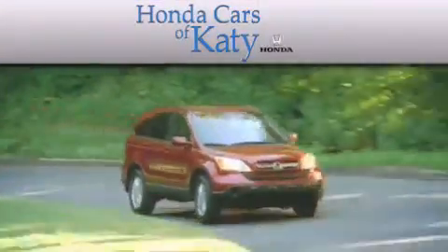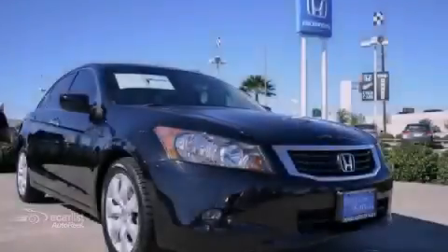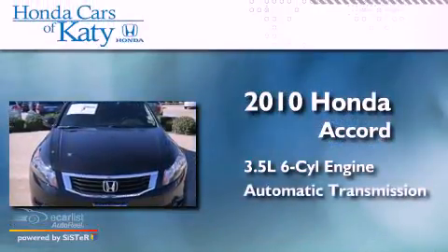Another fine vehicle offered by Honda Cars of Katy. This is a 2010 Honda Accord. It has a 3.5-liter six-cylinder engine and an automatic transmission.